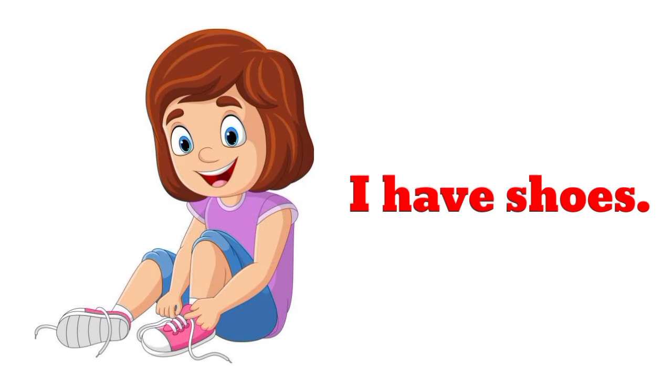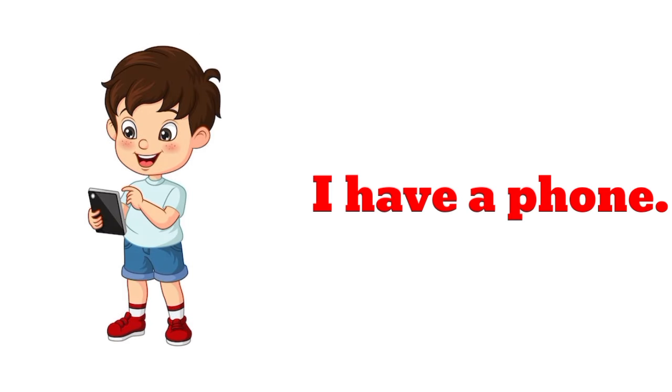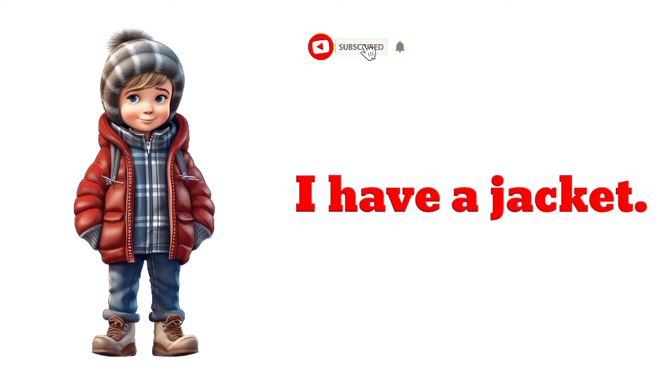I have shoes. I have a phone. I have a jacket. I have a jacket.